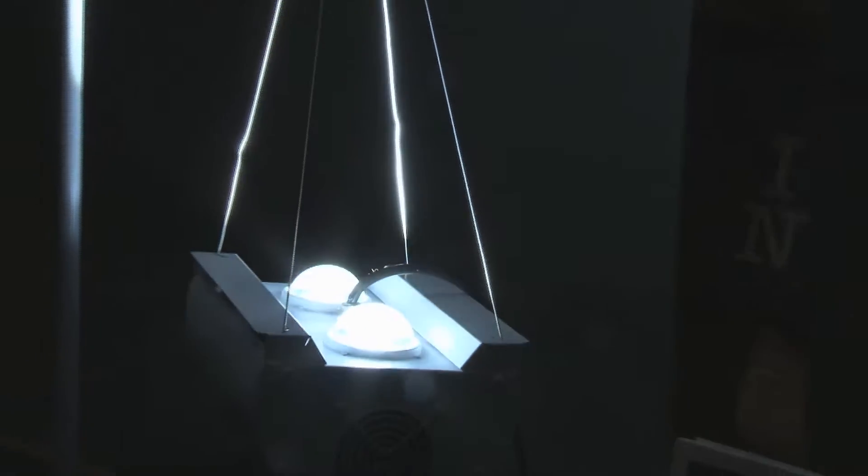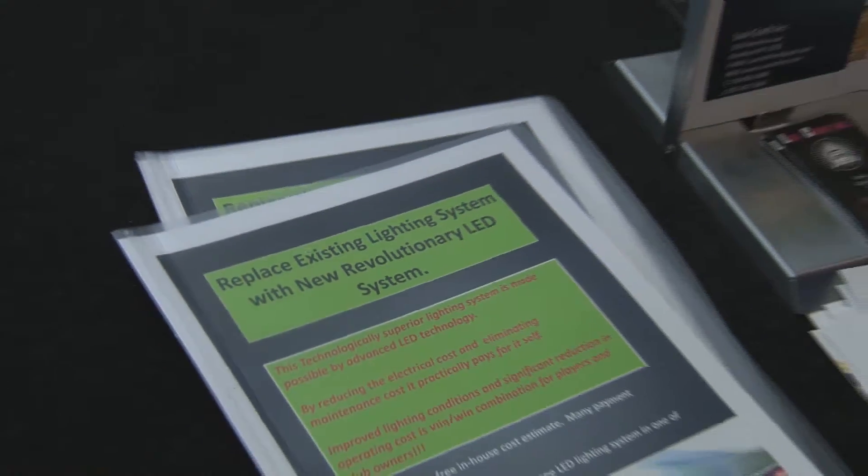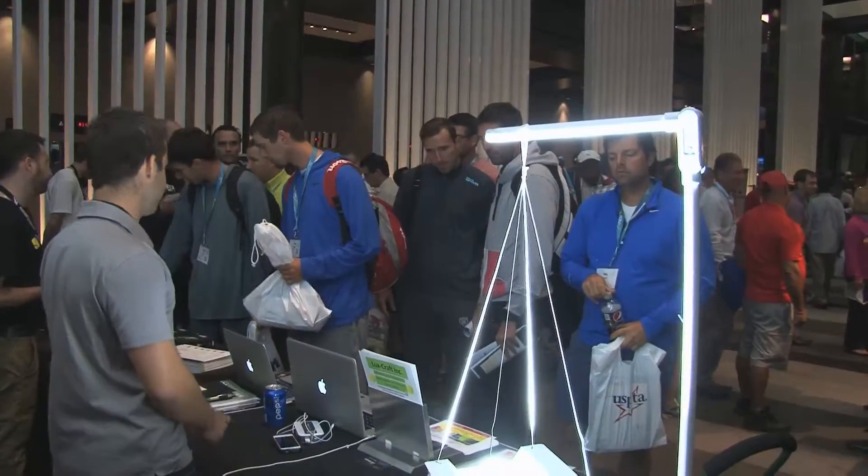The lights are manufactured here in the United States and they come with a full 5 year warranty. We at Luxcraft strongly believe that LED lighting is the future technology we have always been dreaming about.